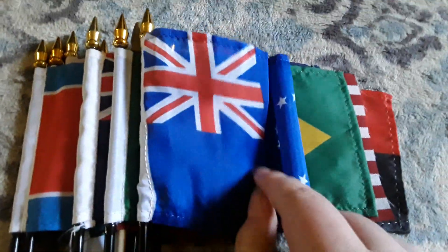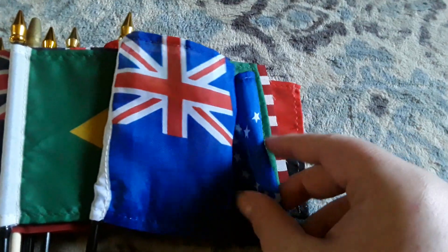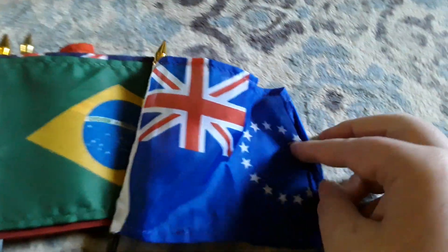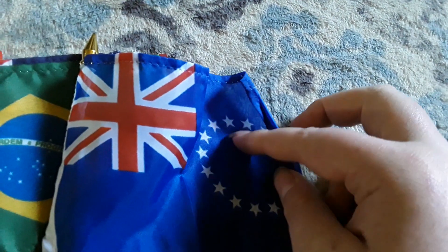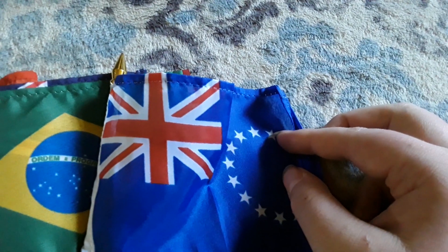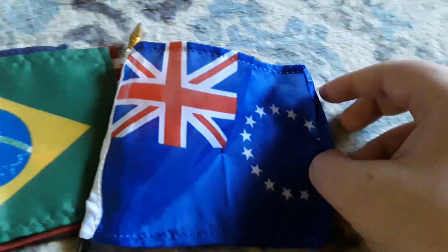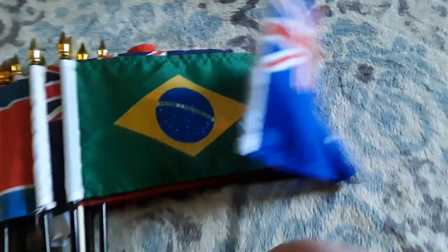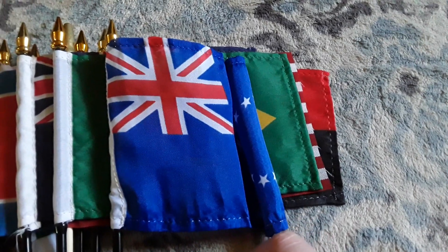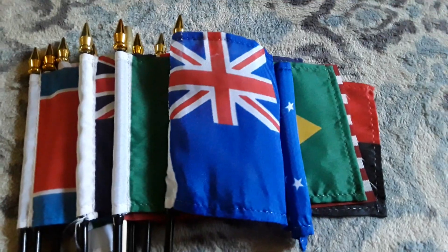Here's my Cook Islands flag. It has lots of white stars formed into a circle, a blue background, and the Union Jack on there. This was a bonus flag that my mom purchased for me — I've never had a Cook Islands flag before, so I'm pretty happy to have it. This flag won't stay straight, which is really stupid and dumb.